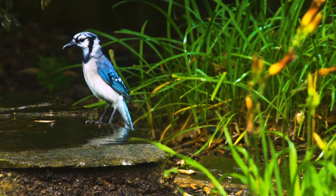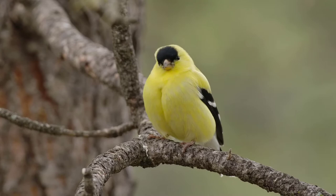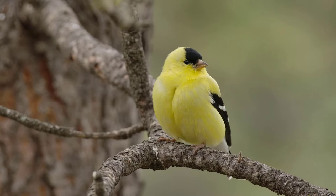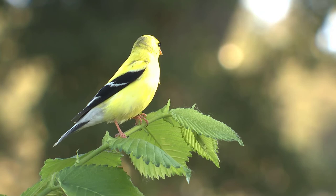Number eight is the American goldfinch, another famous state bird that can easily be recognized by its call and coloring. In the spring, males are bright yellow with black markings on the crest, wings, and tail. Their plumage is more muted in the winter, but they are still identifiable by the distinctive shapes of their tail and bill. American goldfinches are attracted to backyards with bird feeders and native thistle plants.